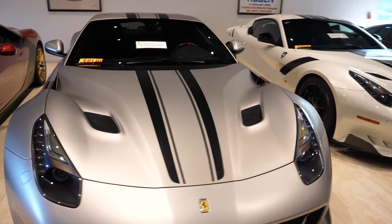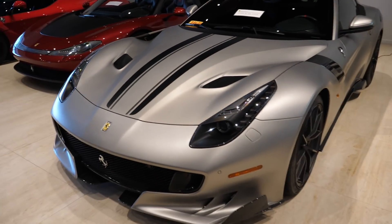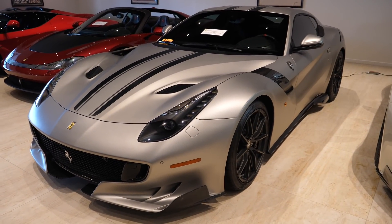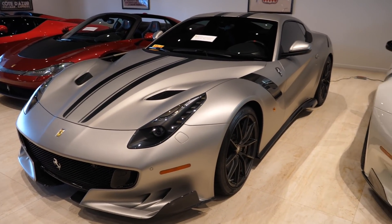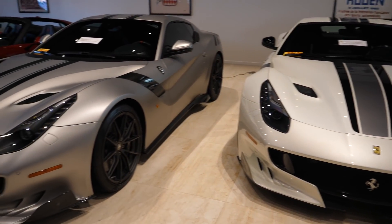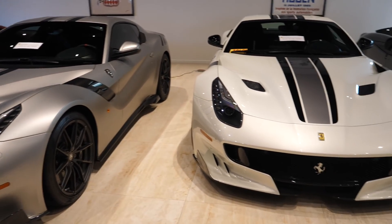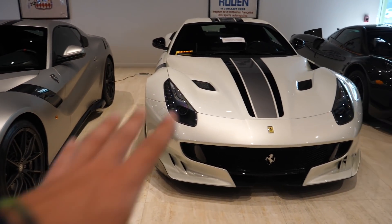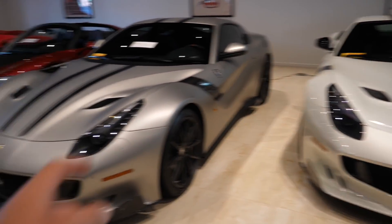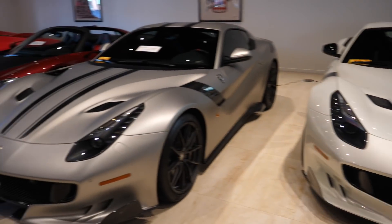But wait, they do - because we have two, yes two, F12 TDFs. The paint on this car is a kind of satin silver - a $30,000 paint job on that thing. Unreal. The sad news about these two cars is they are both actually delivery mileage, which I see as a sad thing but it does make them incredibly valuable. Which do you prefer - this kind of satin silver, or the white pearlescent? Comment below. Both incredible though, with some red details in this car as well.